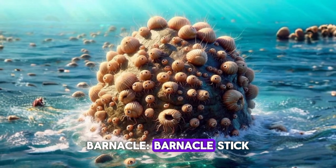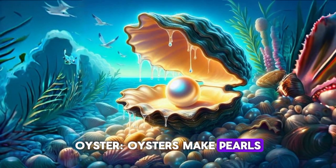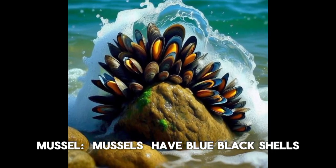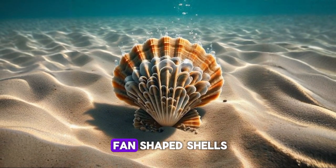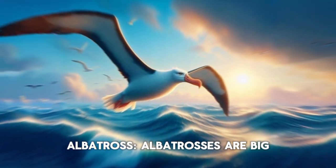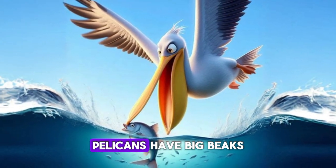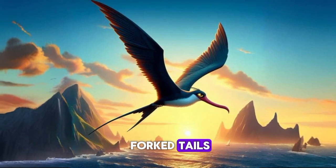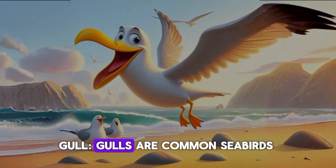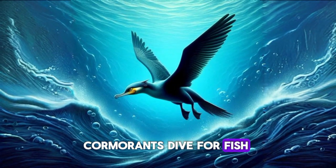Barnacle. Barnacles stick to rocks and ships. Oyster. Oysters make pearls. Mussel. Mussels have blue-black shells. Scallop. Scallops have fan-shaped shells. Albatross. Albatrosses are big seabirds. Pelican. Pelicans have big beaks for catching fish. Frigate bird. Frigate birds have forked tails. Gull. Gulls are common seabirds. Cormorant. Cormorants dive for fish.